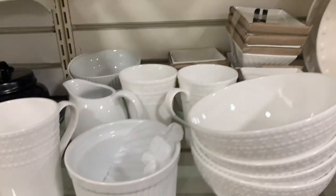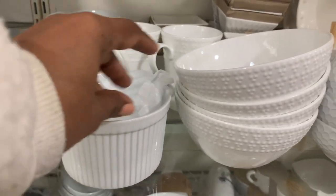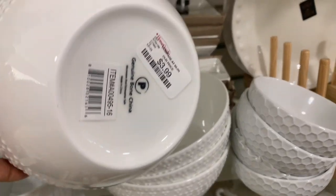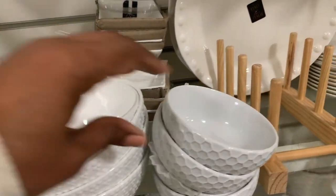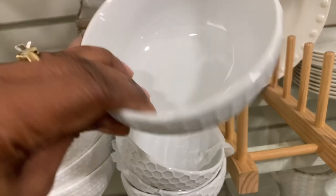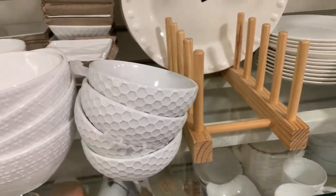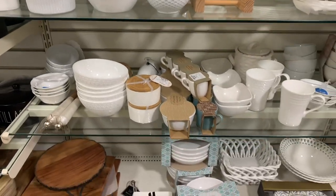The mug is pretty, it's $4. This one's also $4. The honeycomb print is pretty — $3.99. I don't see a price on that one. Let's see what else we can find.